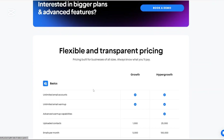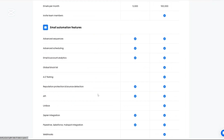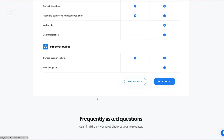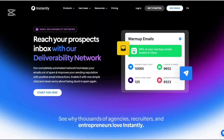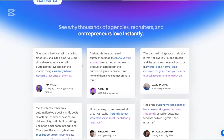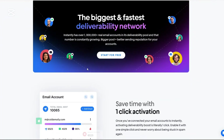Now let's talk about the pros and cons of using Instantly.ai. On the pros side: scalability — the ability to connect unlimited email accounts allows for extensive outreach. AI integration — AI-driven personalization and optimization tools enhance campaign effectiveness. Comprehensive features — from lead generation to CRM, Instantly.ai covers the entire outreach process. And a user-friendly interface — the platform is intuitive, making it accessible even for beginners.